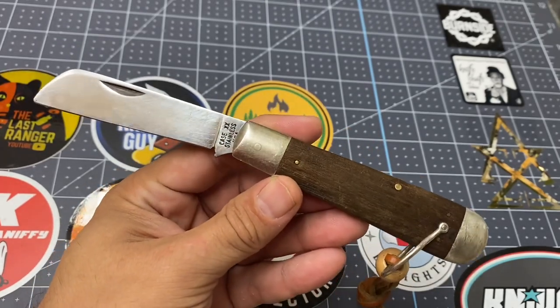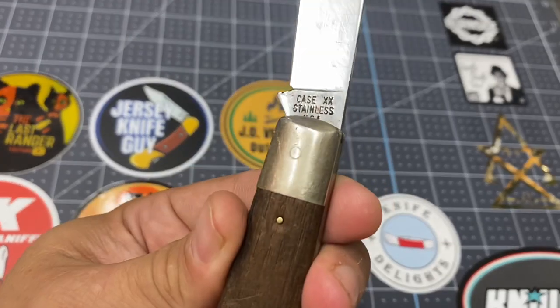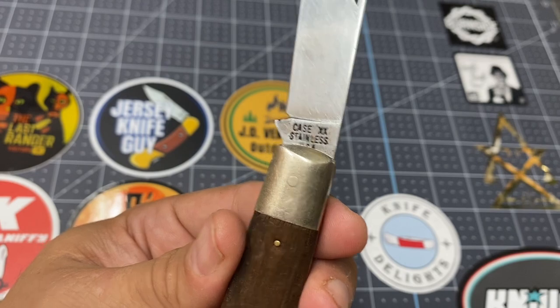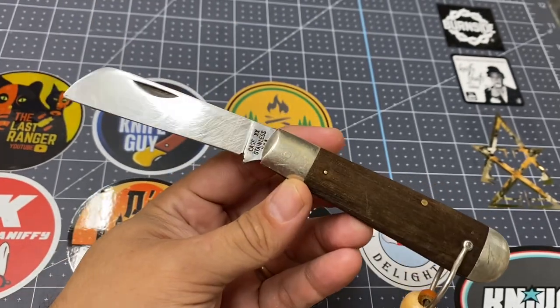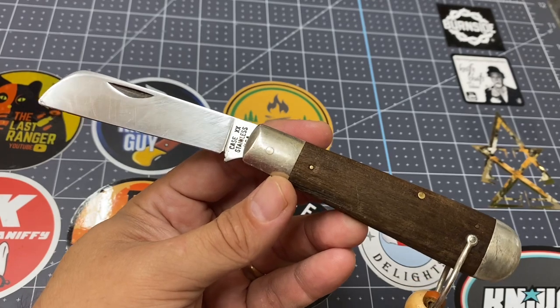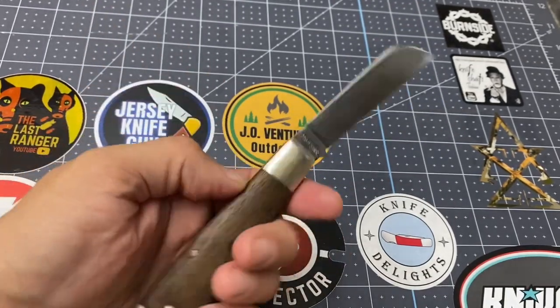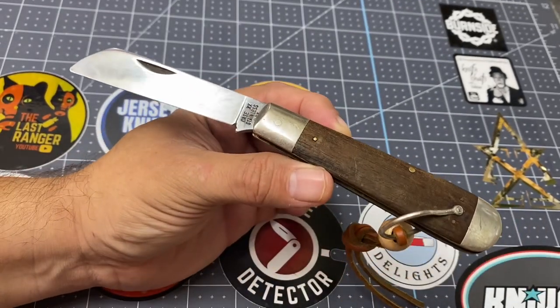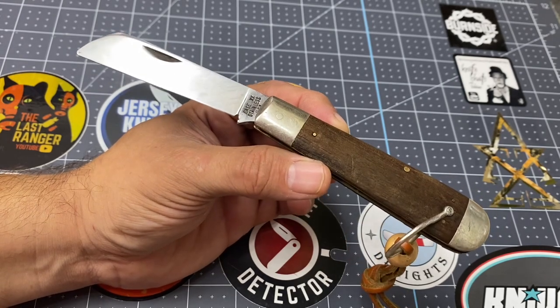This is a 1965 to 1969 model, according to the tang stamp. So this knife is older than I am and deserves my respect — and respect it shall have. I do intend to use it, though, because it's a very useful tool. I love the sheep's foot design on this knife.